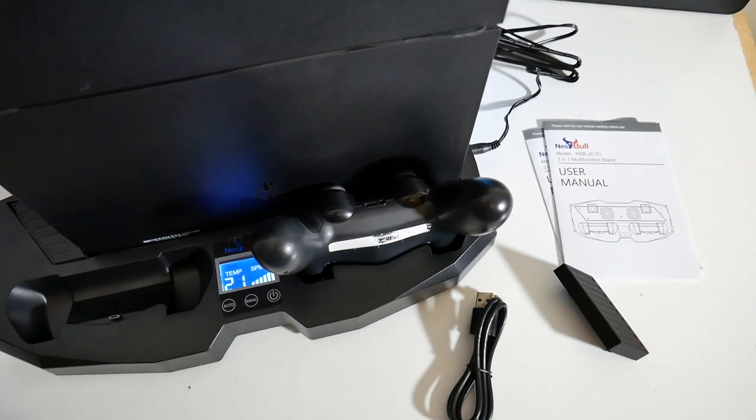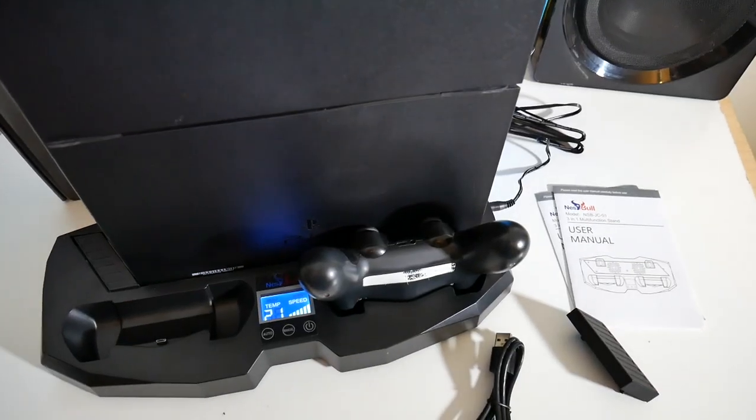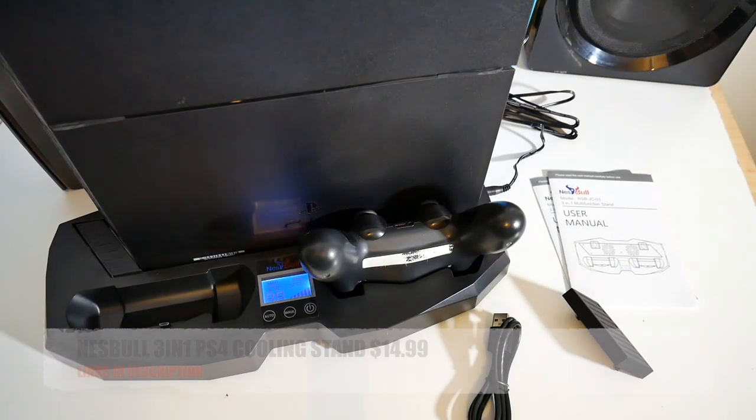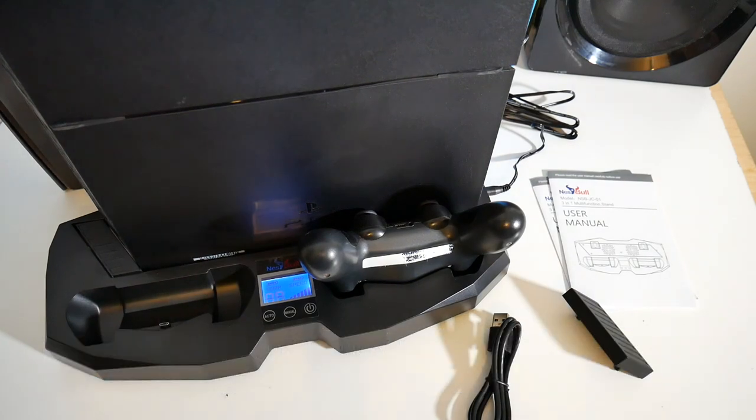The fans are on — you can hear them, they are definitely not silent — but it's not too much of an issue when you begin gaming, as it's no louder than your existing PS4 fans. So that was the Nesbol 3-in-1 PS4 cooling stand for only $14.99.